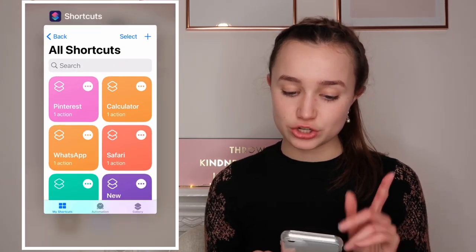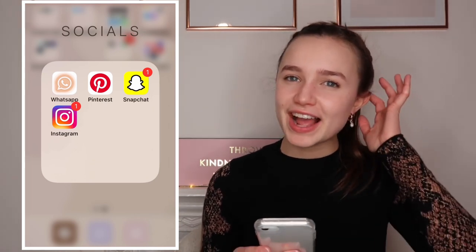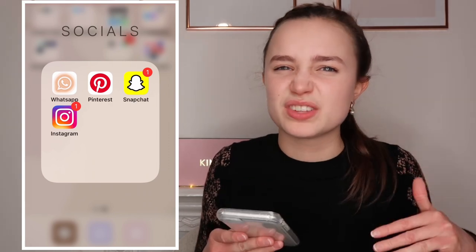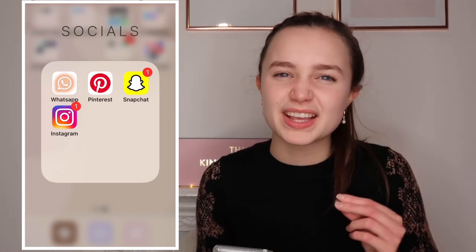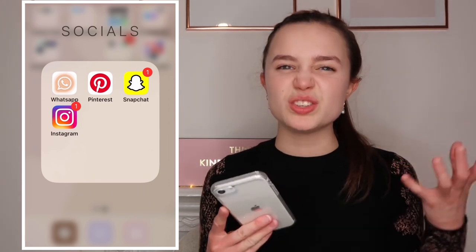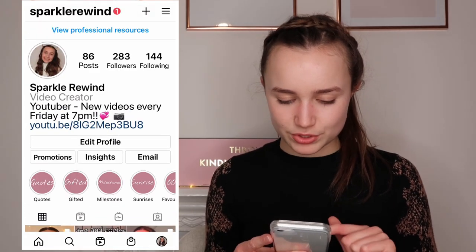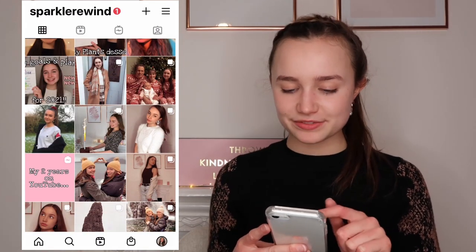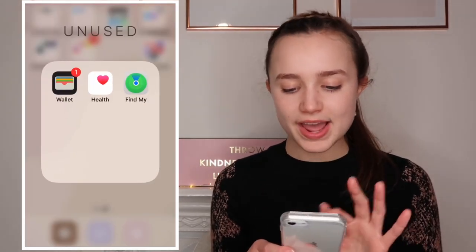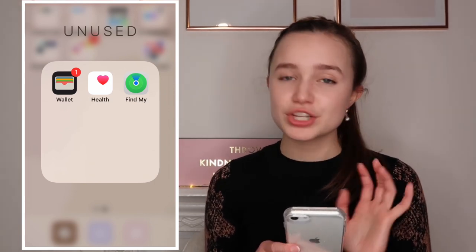In Socials I've got WhatsApp, Pinterest, Snapchat, and Instagram. I use Pinterest all the time for personal stuff. My Instagram is @sparklerewind - please follow me there, I've been uploading quite a lot recently. Then there's a folder with Wallet, Health, and Find My iPhone - apps I rarely use, though I do sometimes use the Health app to track my periods.